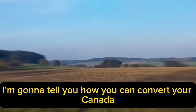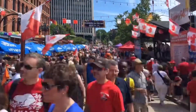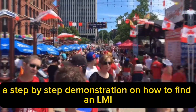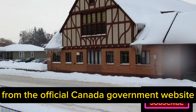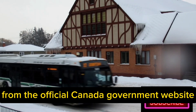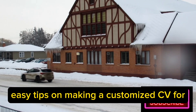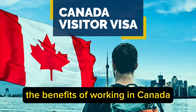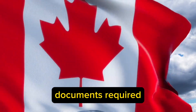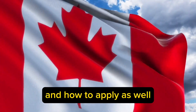In this video, I'm gonna tell you how you can convert your Canada visitor visa to a work permit. For this public policy, a step-by-step demonstration on how to find an LMA-approved job listing from the official Canada government website, other general job offers, easy tips on making a customized CV for each job position that you apply to, the benefits of working in Canada, documents required, application fees, processing time, and how to apply as well.